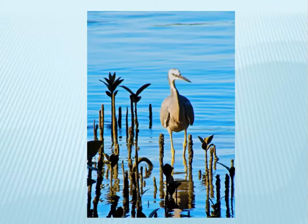Here we see four banded dotterels foraging on the cocklebeds. A white-faced heron feeds in the Brick Bay stream.